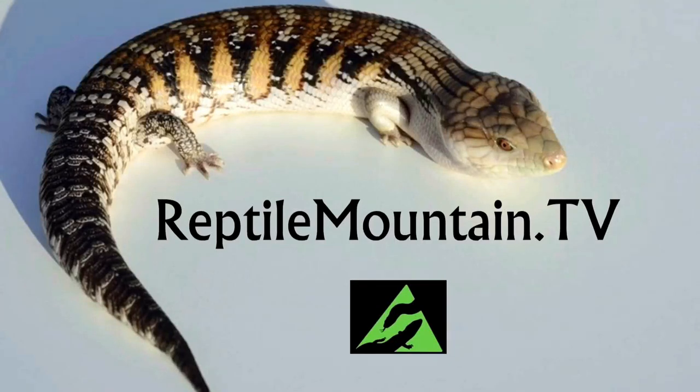You're watching Reptile Mountain TV. Hello everyone, welcome back to Reptile Mountain TV. I'm TC and this is Phineas.